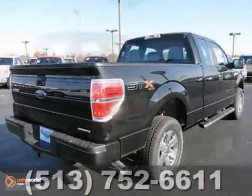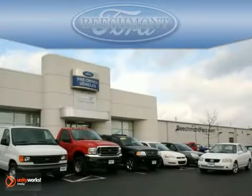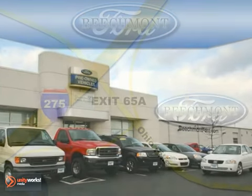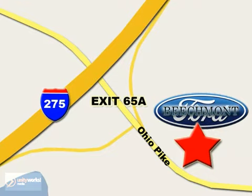We'd love to have you stop in today and take it for a test drive. Beachmont Ford. We're a friend in the community. Stop in today. We're easy to find off I-275 and exit 65A, Beachmont Avenue.